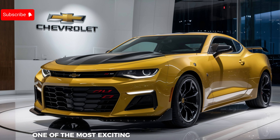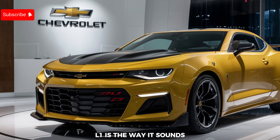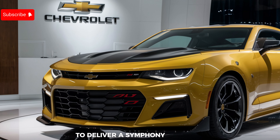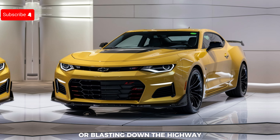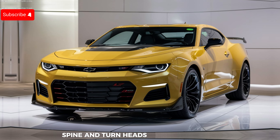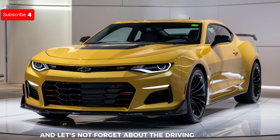One of the most exciting aspects of the 2025 Camaro ZL1 is the way it sounds. The exhaust note has been meticulously tuned to deliver a symphony of power and aggression. Whether you're revving the engine at a standstill or blasting down the highway, the sound of the ZL1 is sure to send shivers down your spine and turn heads wherever you go.